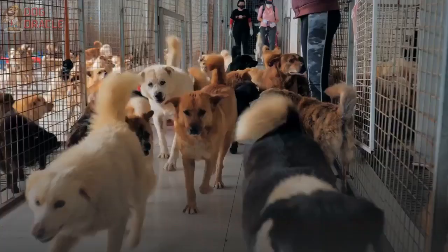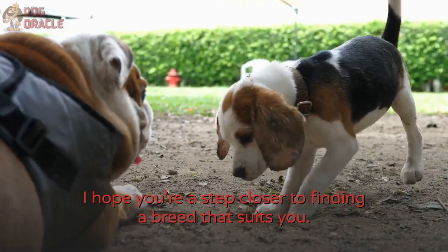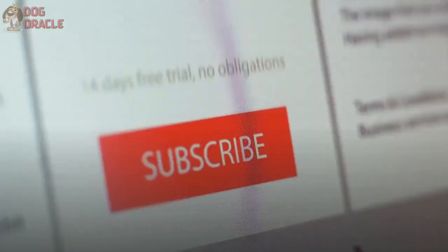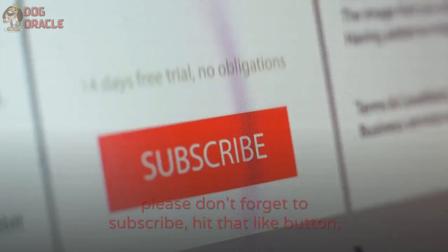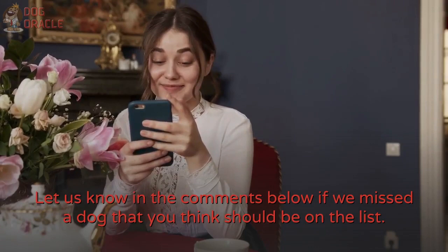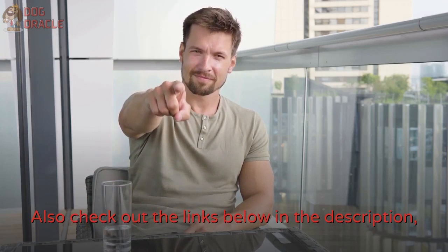There you go — 15 low-maintenance and independent dogs. I hope you're a step closer to finding a breed that suits you. If you liked this video, please don't forget to subscribe, hit that like button, and turn on the notification bell to get notified when we release more videos like this. Let us know in the comments below if we missed a dog that you think should be on the list. Also check out the links below in the description to get access to some free dog training tools you can download and keep completely free.